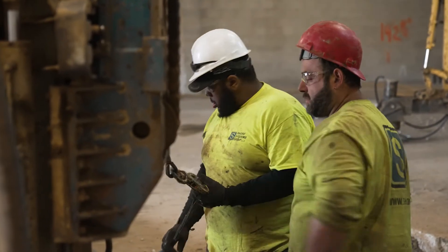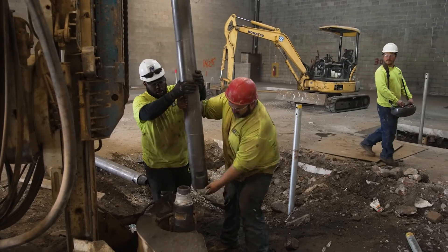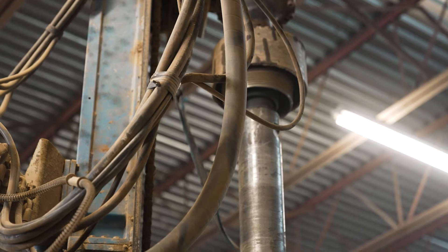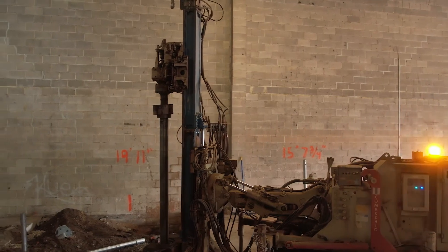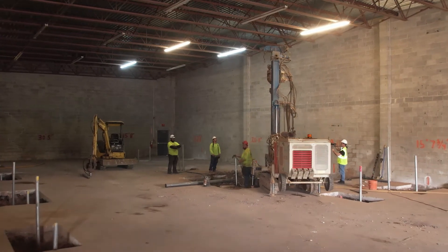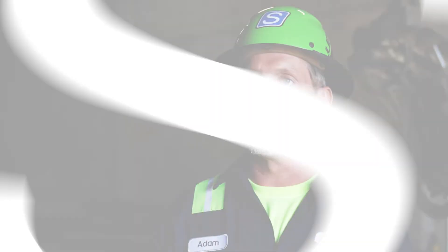One of Shore's specialties is installing micro-piles in limited access areas. Ultimately, access is always an issue in construction. There's always a way to get something in and out, but it's a matter of whether it's reasonable and whether there are other options we can utilize to keep costs reasonable for the client and continue moving the project forward.